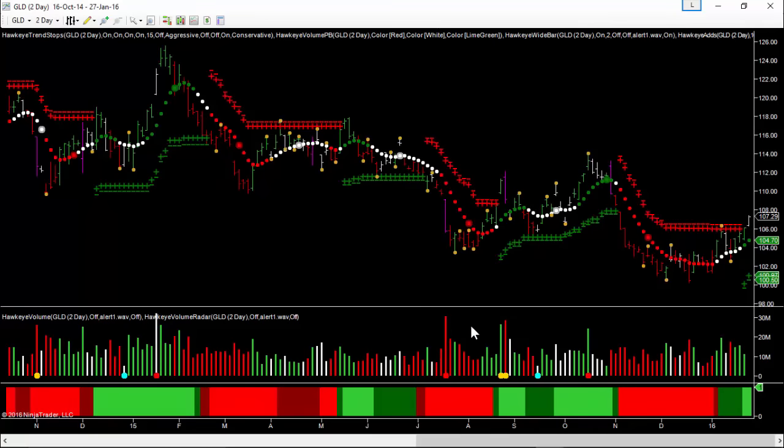If we look at the two-day chart, we've broken that pivot high that was there at the end of December. We could be up as far as 110 pretty quickly if we get some continued buying. The heat map has also turned bright green, which is consistent with a Hawkeye entry.